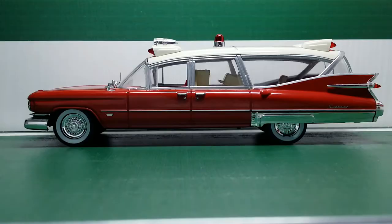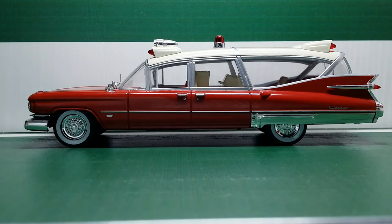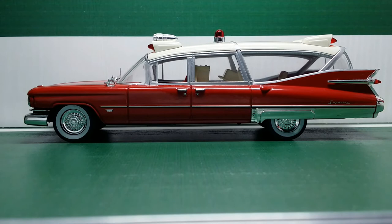Here we are at the side of the 1959 Cadillac Miller Meteor, and this is arguably the best angle on this entire vehicle. It just looks so magnificent — you can't even tell this is an ambulance; it looks like a work of art.